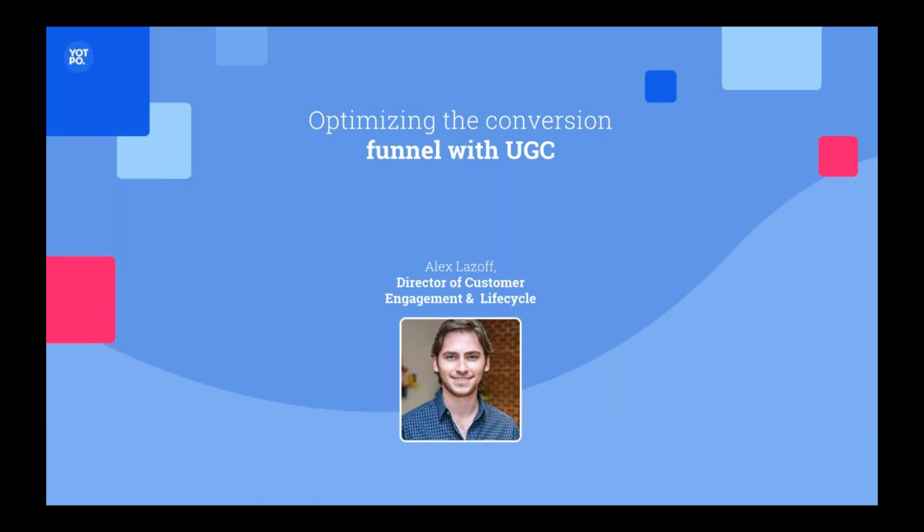UGC is user-generated content, or your customer's voice. Before we get going, I think it's important that I get a sense of the audience we're working with. Today we're going to talk about a few things, but mainly how to leverage your customer's voice in the most significant sections of your buyer's journey to actually increase conversions and keep loyal, long-time customers.